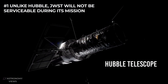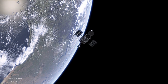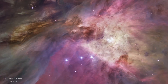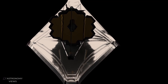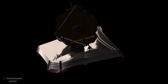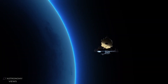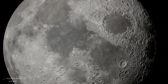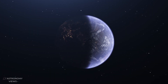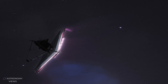Unlike Hubble, the James Webb Space Telescope will not be serviceable during its mission. In order to upgrade or repair Hubble throughout its nearly 20-year stint, several manned missions visited the telescope in space to carry out operations. However, Hubble orbits Earth at a measly 340 miles away. In comparison, JWST will orbit at just under 1 million miles out — four times farther from Earth than our Moon. As a result, no missions are currently planned to perform any service or repair operations on the telescope.